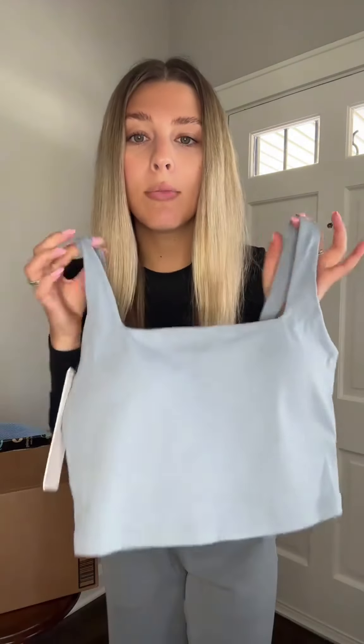Next up is this matching Lululemon-inspired line set. I am waiting for the matching leggings to come in, but I have this in other colors. It is top quality and so buttery soft. I am obsessed with this blue color as well for the spring.